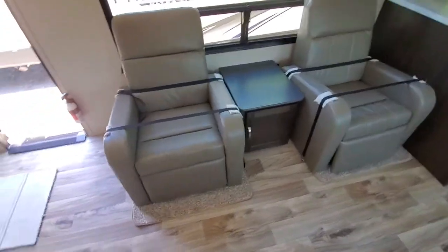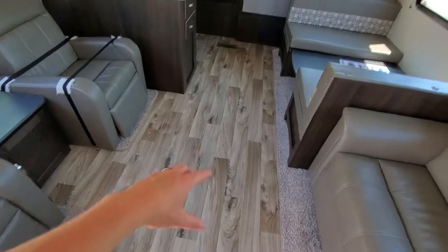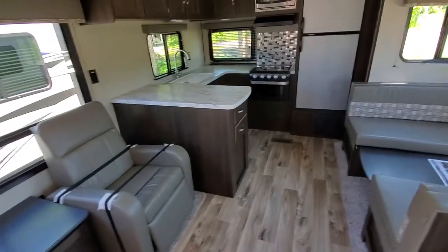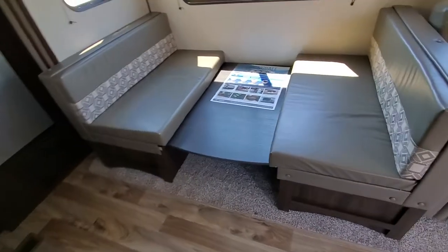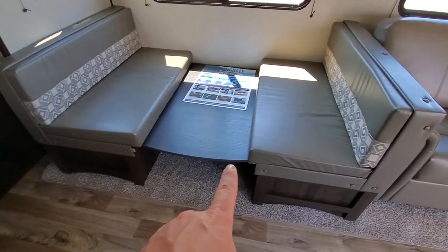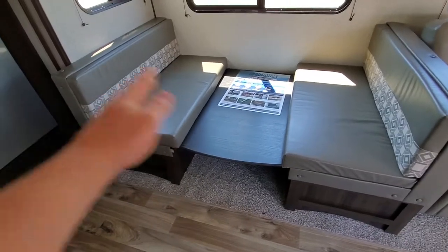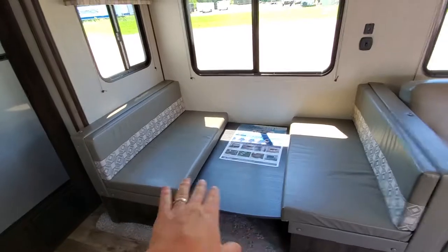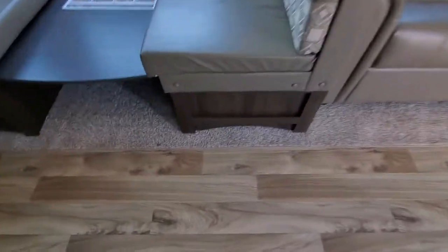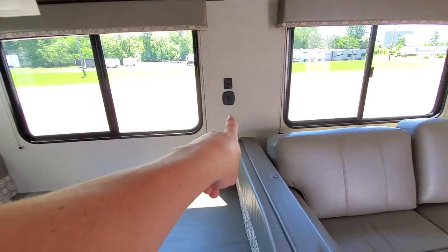Nice recliner seats here. Those will actually move around so you can take those and move them out here, put it back there, whatever you want to do — the possibilities are endless. That'll turn into either a bed in the position that it's in, so those will flop into that gap and make a nice bed, or that'll come back up and be your eating table. You get some nice LED lights underneath here with the light switch on the wall over there.